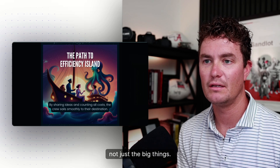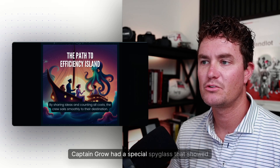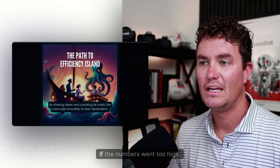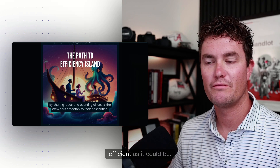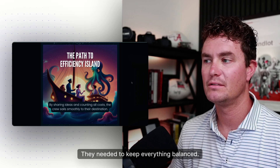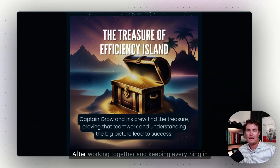They needed to think about every single thing needed for their journey, not just the big things. And watching the numbers — Captain Grow had a special spyglass that showed him the magic numbers from their journey. If the numbers went too high, it meant their ship might not be as fast or efficient as it could be. They needed to keep everything balanced.